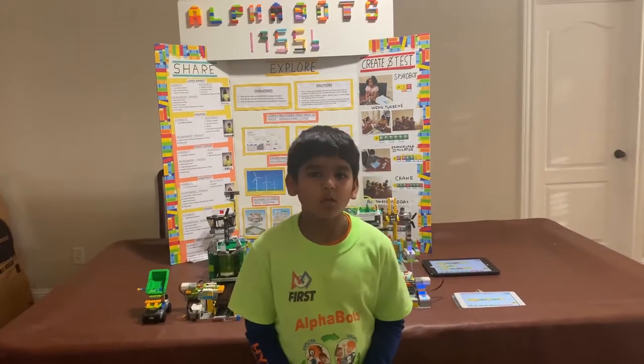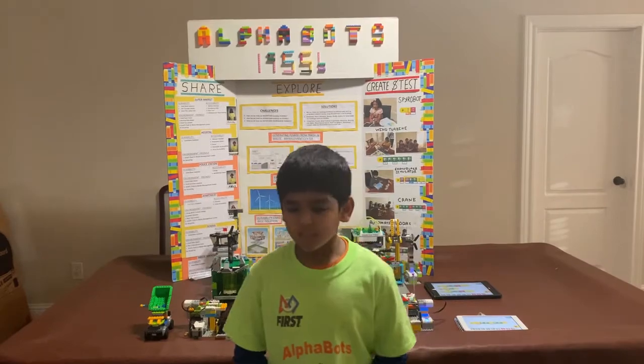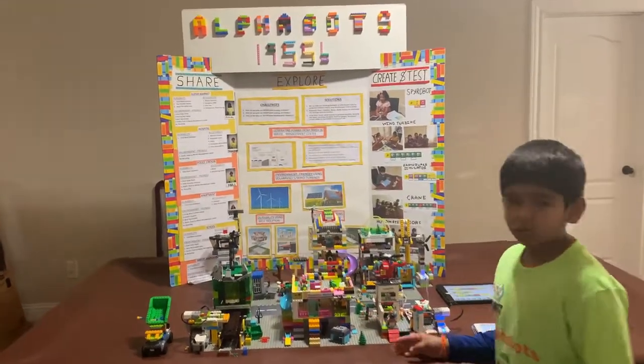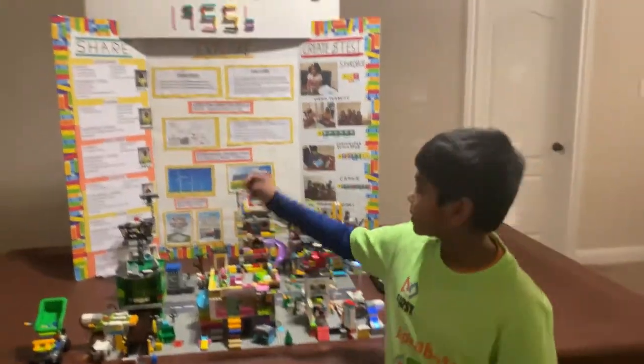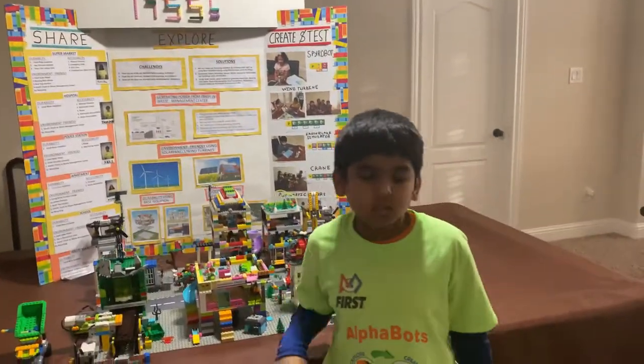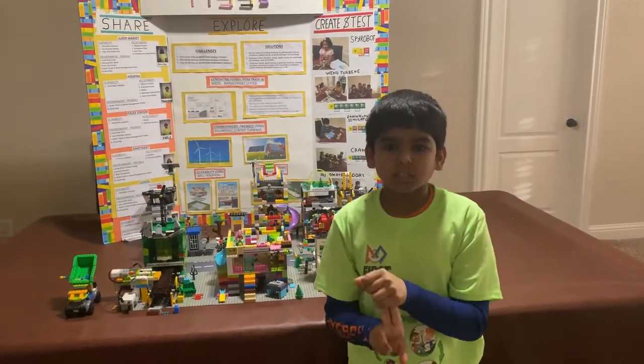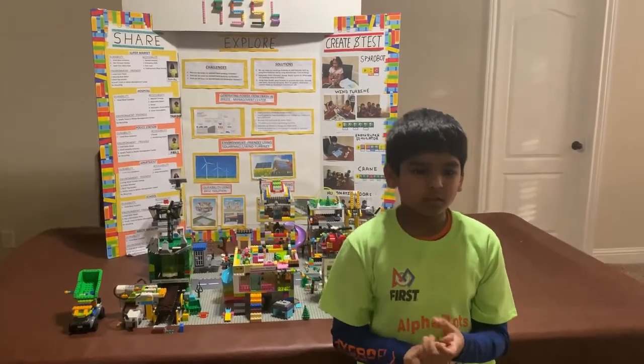Our challenge was to make perfect buildings for Boomtown. This was our model. Our team name is Alphabots and we explored three challenges: how to make our Boomtown buildings durable, accessible, and environment friendly.